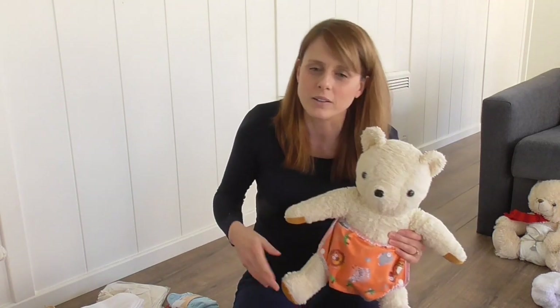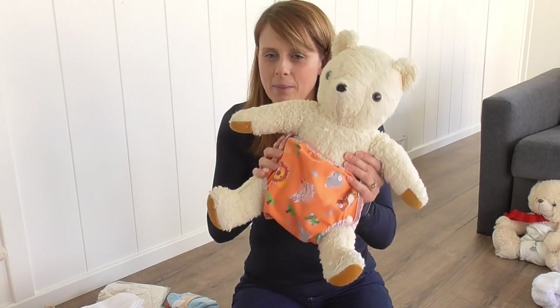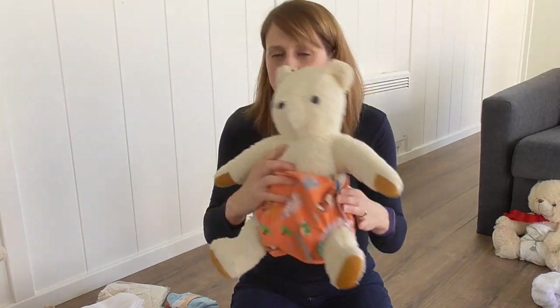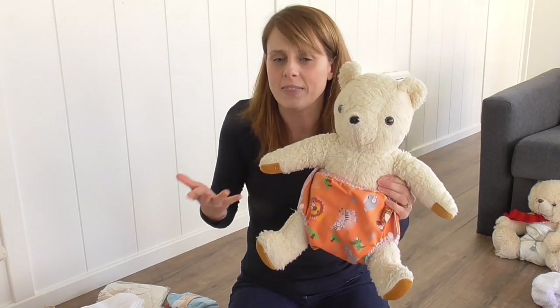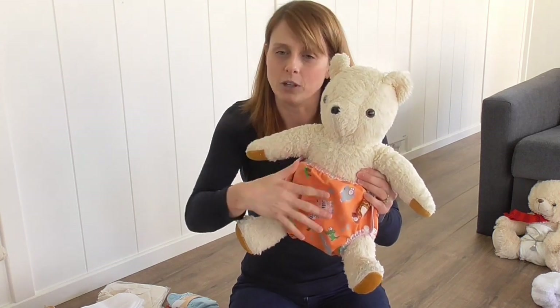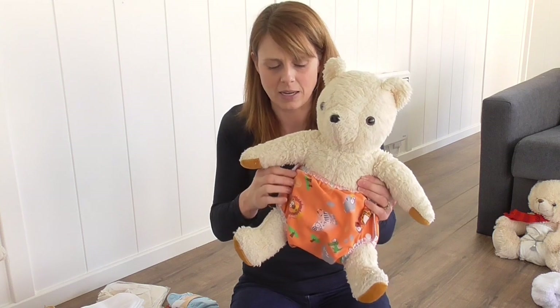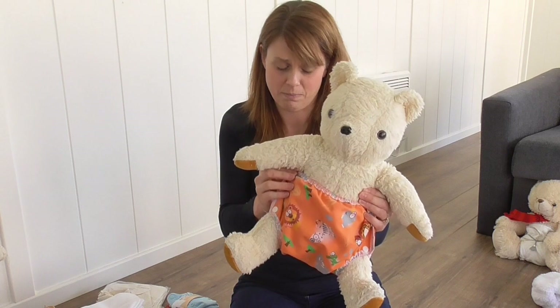All of the different nappies have the same parts. So even if they're called a pocket nappy, an all-in-one, a two-part — there are all these different names that can be really confusing. But they've all got the same parts. The outside bit that Bear is wearing is the waterproof cover — sometimes called a wrap or a cover; the words are interchangeable. This is what keeps baby's clothes dry. The cover is the most important part because it's keeping baby's clothes dry.